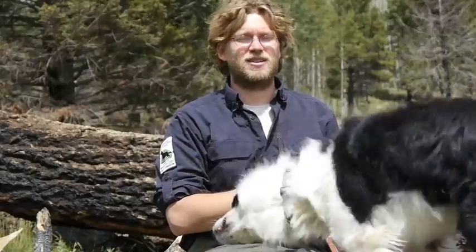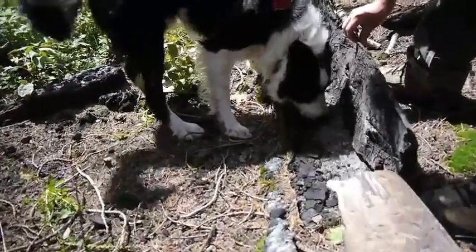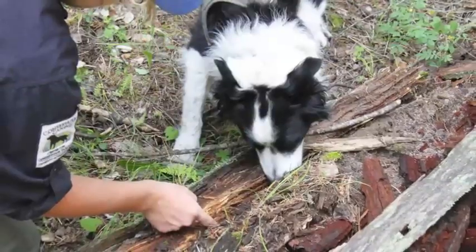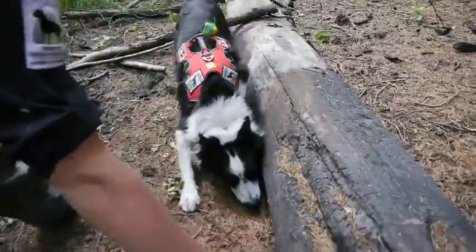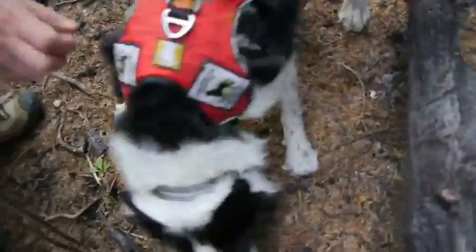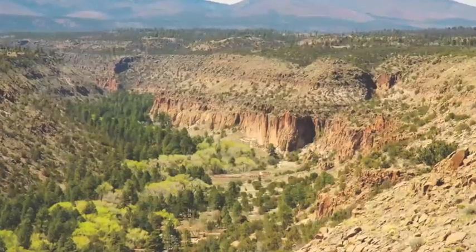There's no bias in their search methods — they're just running around, and when they smell the odor, there's nothing that's going to stop them from finding it. We see this as a fantastic example of nature helping nature. We're learning so much about how dogs sense the environment, and now we're giving them this terrific job, which is to help us preserve a unique part of our natural heritage.